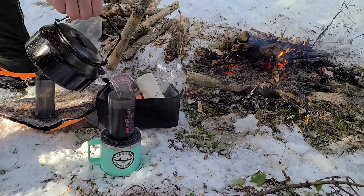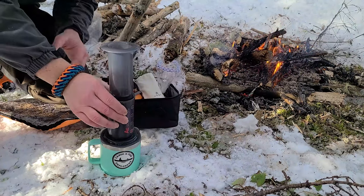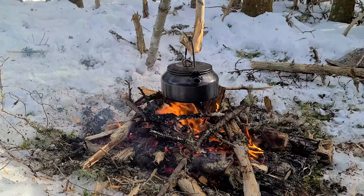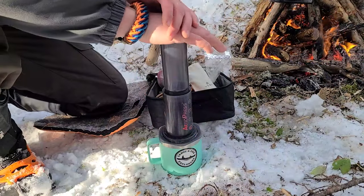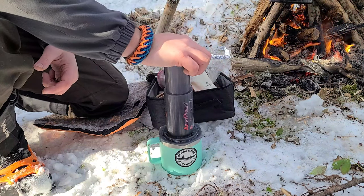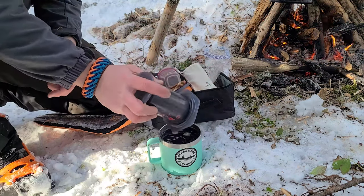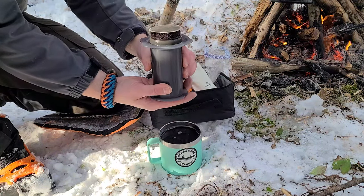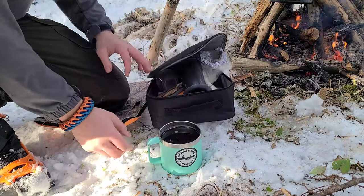Since I started using this grinder — only 4 or 5 cups in — that's the other problem, now I'm going to drink way too much coffee. Every cup I've had has tasted so much smoother. With my last grinder I'd only get the occasional cup that smooth, but with this one it seems like every cup. I can only assume it's the consistency of the grind — there are ball bearings above and below the burr which eliminate any chance of wobble and produce a more consistent grind.